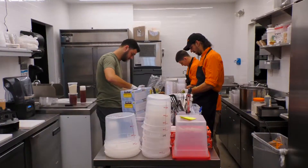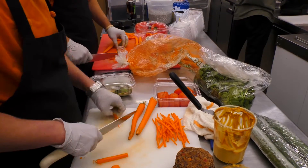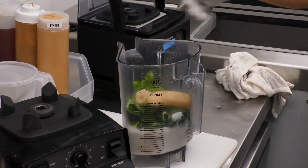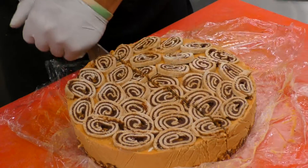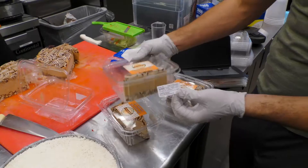What makes us different than all the other micro-juiceries is that we only use fresh, organic ingredients. We don't use any preservatives. We label all the ingredients that we use on every smoothie, every bowl, every juice.